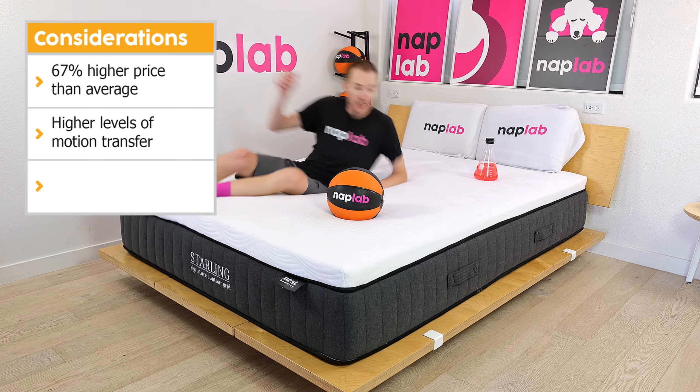Our sex test uses a weighted formula to assess sex performance. Higher bounce and more supportive edges are the most important factors, with noise, pressure relief, and cooling being lesser-weighted inputs. The Nest Bedding Starling has a good level of sex performance, though not exactly amazing. Most notably, the Starling has a low level of bounce at 7.94 inches, which makes sex more strenuous. On the positive side, sitting edge support is excellent, increasing the usable surface area, and the mattress also has excellent pressure relief, minimal noise, and good cooling. The lack of coils means less bounce and a less engaging surface. With respect to other foam mattresses, the Starling is modestly better than the average sex score of 7.9.